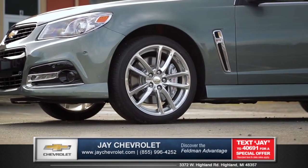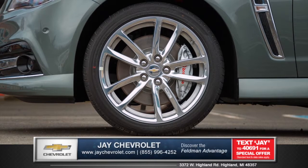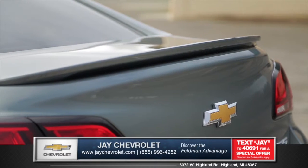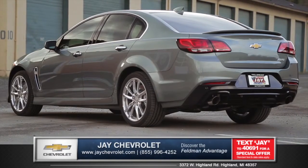Aluminum 19-inch wheels are athletically designed to complement this highly tuned sedan. The tapered rear helps manage air flow, with bright dual exhaust tips putting an exclamation point on the rear design.